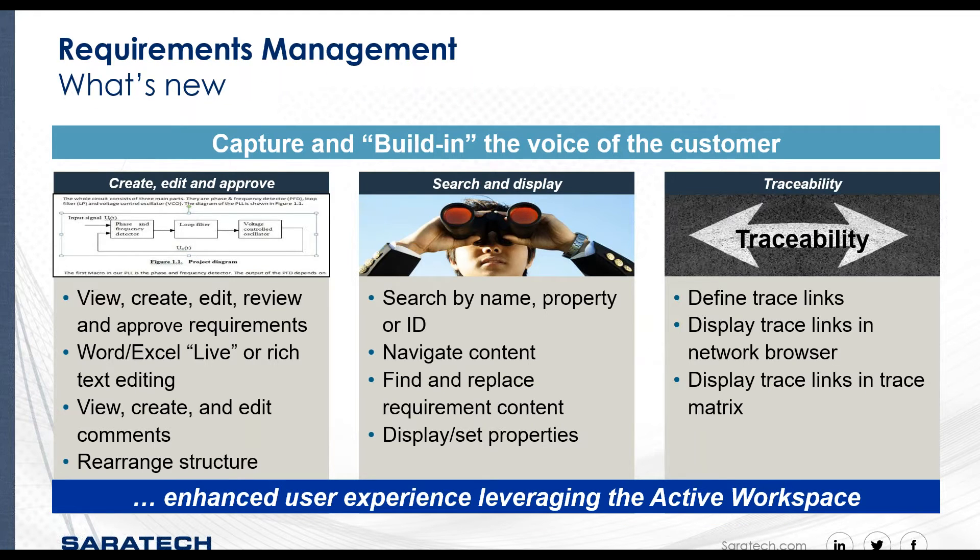You can now access Teamcenter requirements using Active Workspace, enhancing the user experience by making it easier and faster to build in the voice of the customer. Leveraging the Active Workspace client, you can create, edit, view, and approve requirements with rich text editing capability, or apply templates and export them to Word or Excel. You can view, create, and edit comments, rearrange requirement document structures, and renumber requirements. You can search by name, property type, or ID, navigate content, define trace links, and display them in a network browser and trace matrix — all designed to help accelerate product development and improve decision-making.